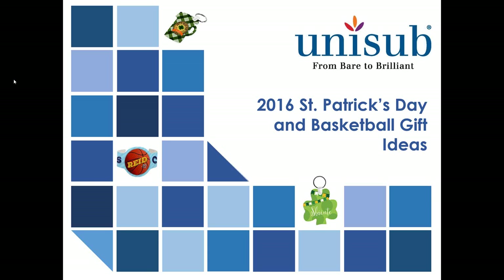Welcome, everyone, to the St. Paddy's Day and Basketball Decor and Gift video presented by Unisub. My name is Alicia Yaney, and I am here with Peggy Waters. We are both with the sublimation brands Unisub and Chromalux, and we're going to tell you about some exciting ways you can make money with sublimation for St. Patrick's Day and the basketball season coming up in March.